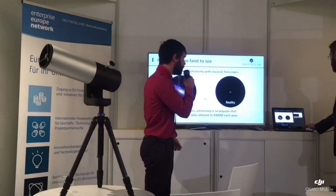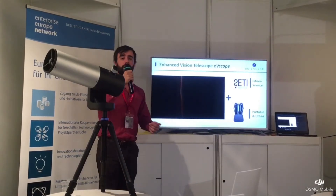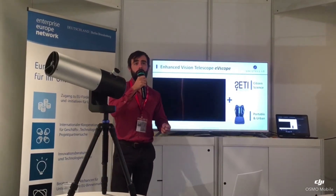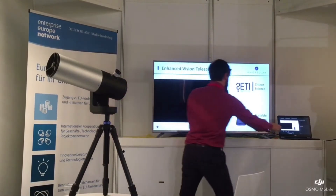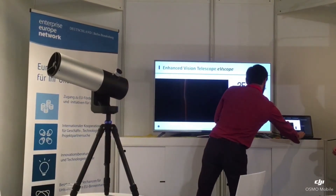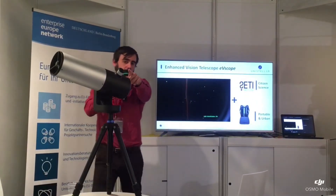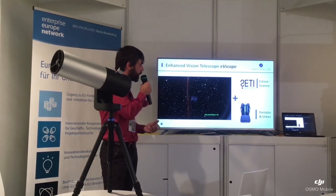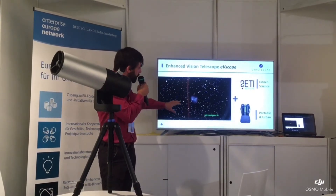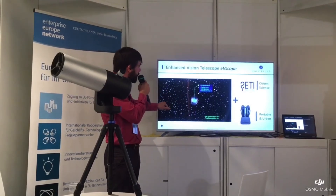With recent advances in hardware and with our proprietary algorithm, we're able to offer the consumer a new experience. You will look directly through the eyepiece of our telescope and activate light intensification — the enhanced vision algorithm — and you will start to see the colors and shapes of all these galaxies and beautiful nebulae.